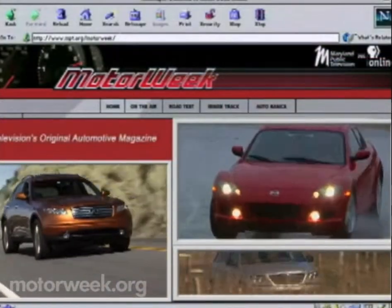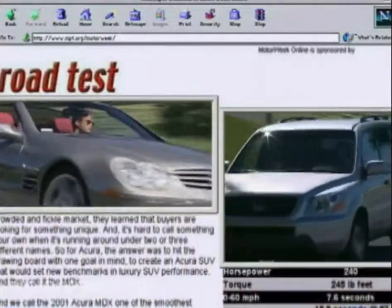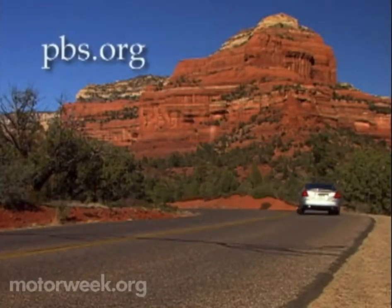To learn more about Motor Week, television's original automotive magazine, visit PBS online at pbs.org.